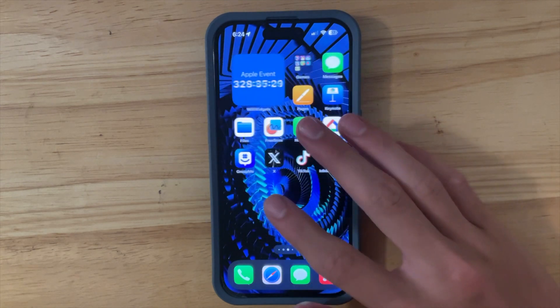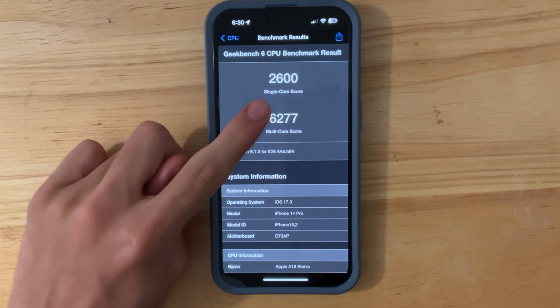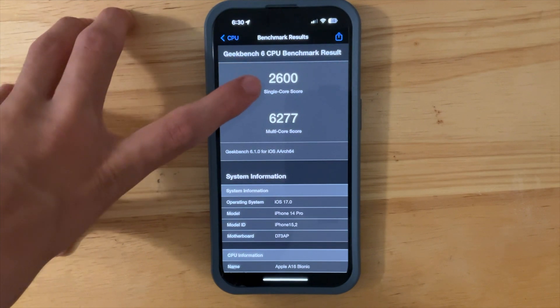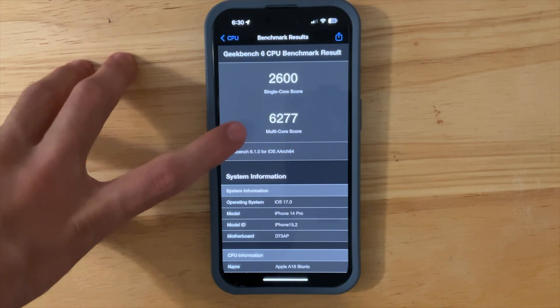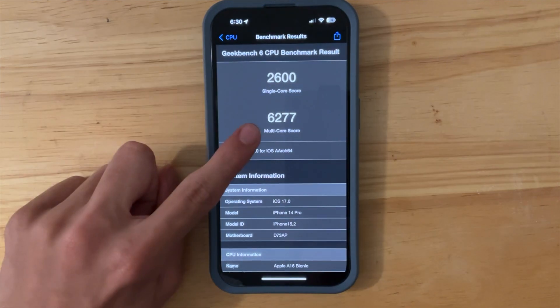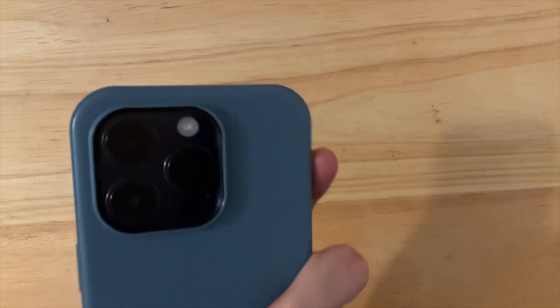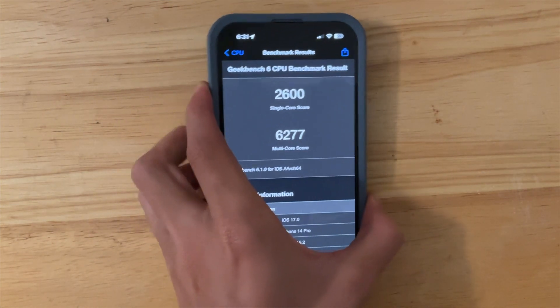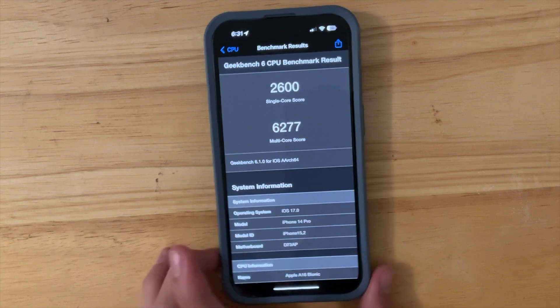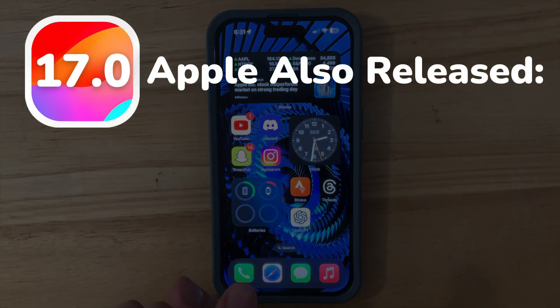Let's take a look at our Geekbench results. This score is a little interesting — on single core I got 2600, whereas in Beta 7 I got 2628. On multi-core in this beta I got 6277, but in Beta 7 I got 6711, so for some reason it's significantly lower. It could depend on conditions, but it is something you should know about before updating to Beta 8.